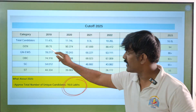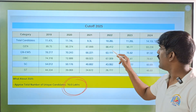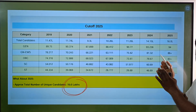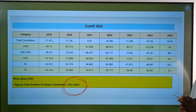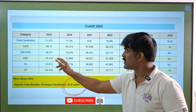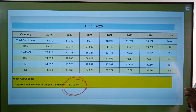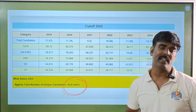For general category, the cut-off last year was 93.236 percentile; this year it is 94.94, so you can see the increase. EWS last year was 81.32 percentile; this year it is 86. This cut-off means you are eligible to attend the counselling — it does not mean you have a confirmed seat.